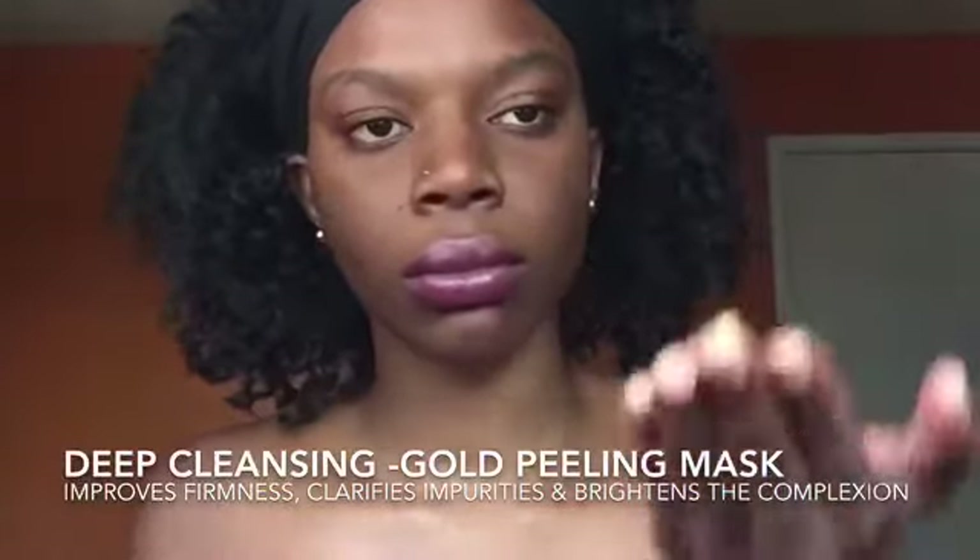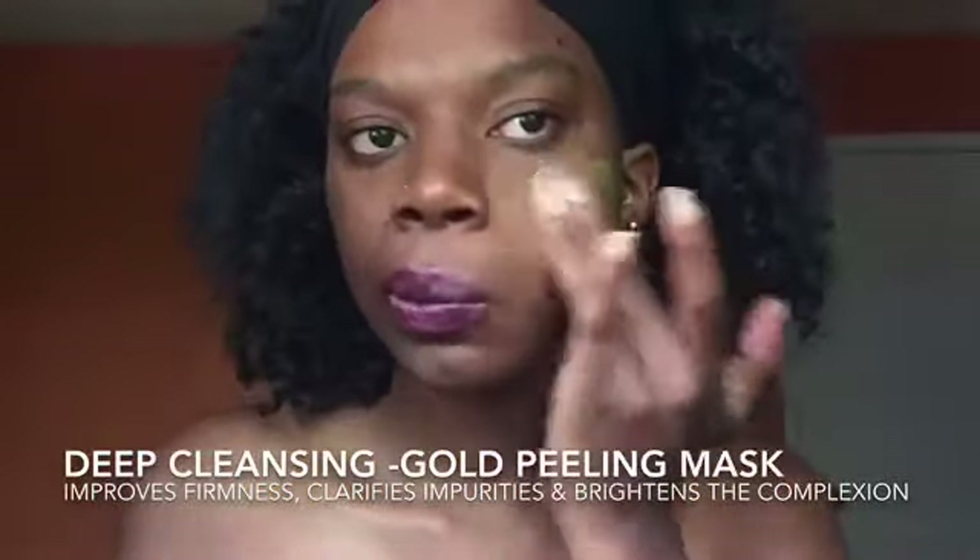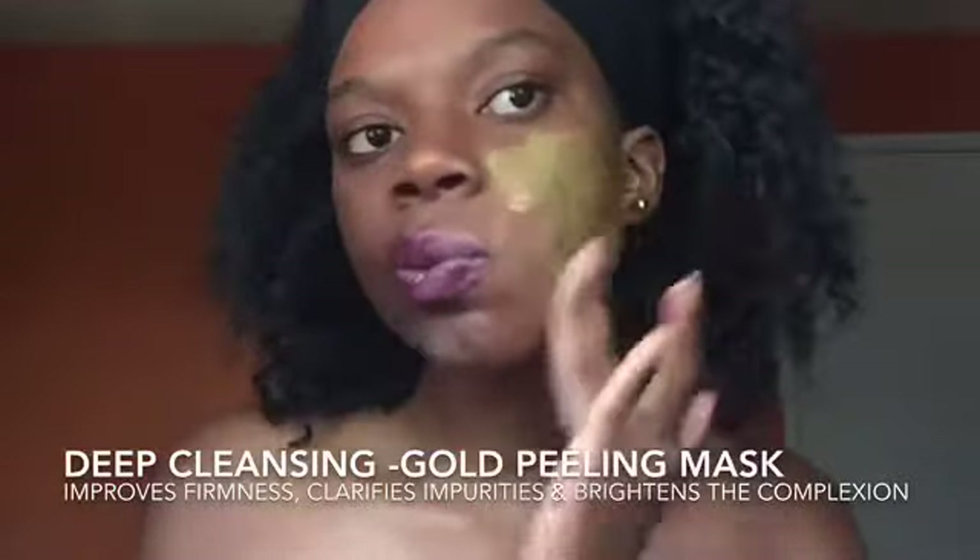The first thing I'm going to start with is this deep cleansing gold peeling mask. What I like about this peeling mask is that it improves firmness on your face, clarifies impurities, and also brightens the complexion of your skin.